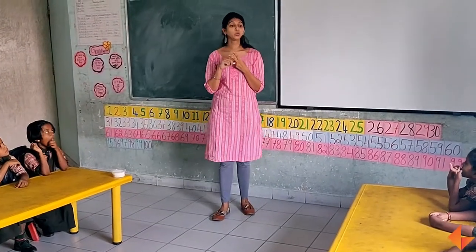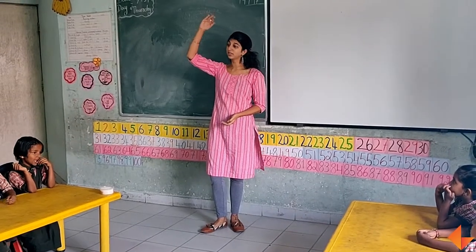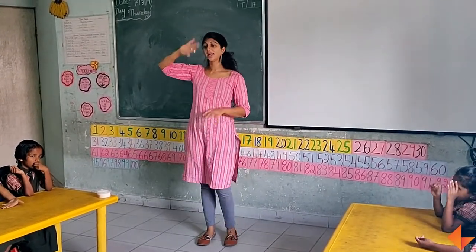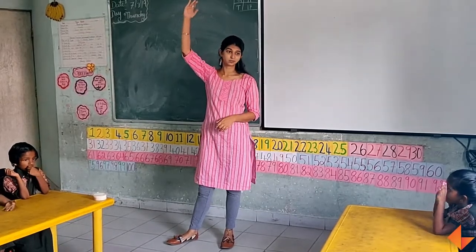Today I am going to teach you two new words. Full and empty. What is the word? Full and empty.